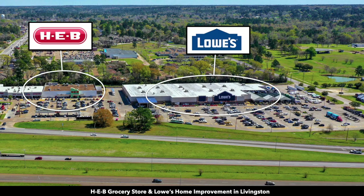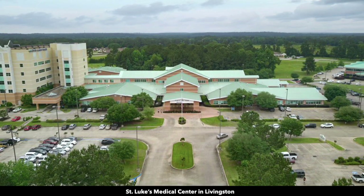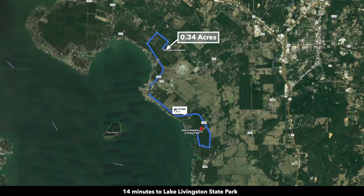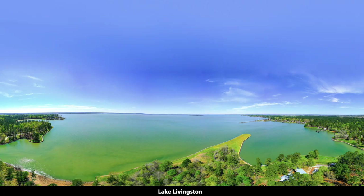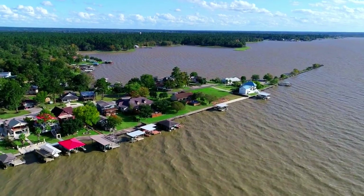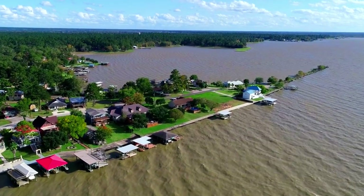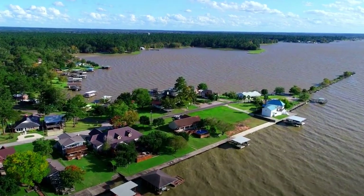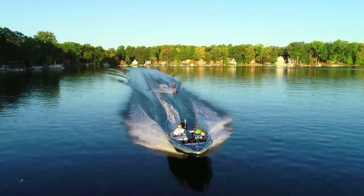There's also a Walmart Supercenter, HEB Grocery Store, Lowe's Home Improvement, a hospital in Livingston, and a city park with a pool. We're only 14 minutes to the Lake Livingston State Park — another beautiful area on the lake with a marina, boat ramp, and docks. Lake Livingston consists of almost 90,000 surface acres and it is the second largest lake in the entire state of Texas. It's popular for boating, fishing, and water sports.